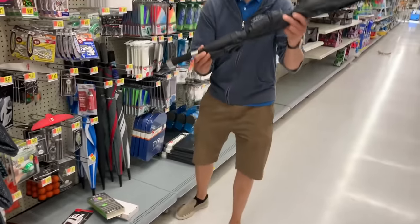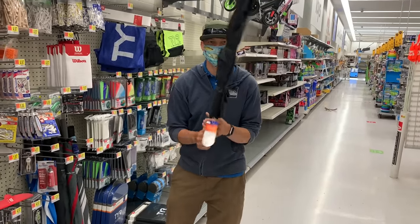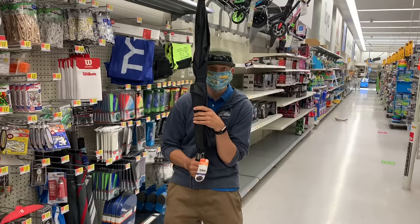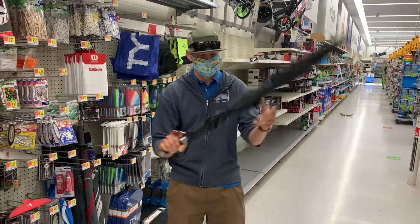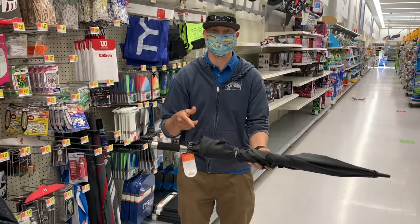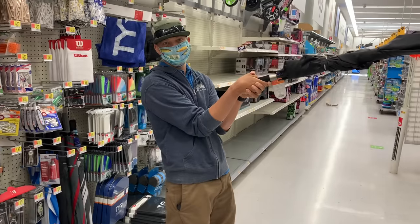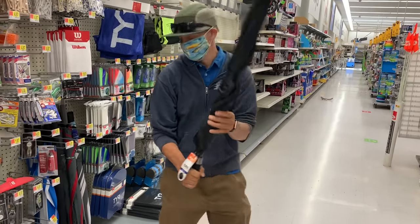Hack number two: I always carry an umbrella with me, like with my kids in a canoe or a kayak. Your kids can make a little fort in the canoe. Keeps them out of the sun back at the beach. I usually carry a smaller one, but an umbrella is a good thing to have. Also, if you have wind, you can have the kids sitting out front catching wind and it'll keep them entertained as well. There you go, dad. Hack number two.